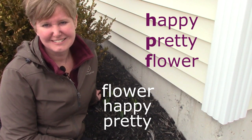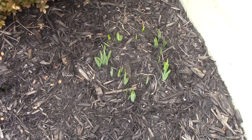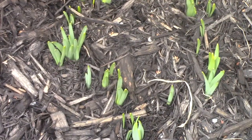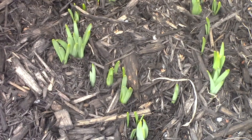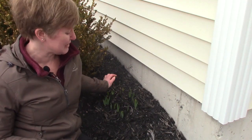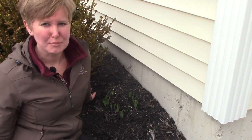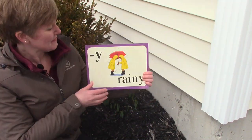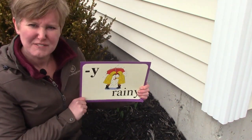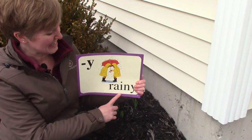That's correct. I want to give you a closer look at my daffodils that are starting to peek out from the ground. Soon they will be very pretty flowers. I am so very happy that I'm soon going to have pretty flowers here. The words happy and pretty both end the same way — they both end with the letter Y, and they have a special sound. They sound like E, as in rainy.